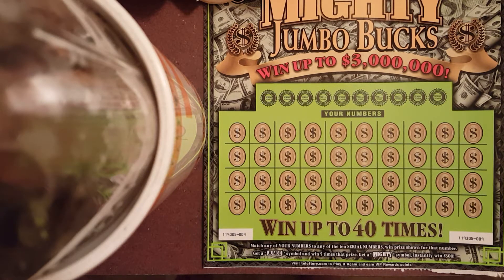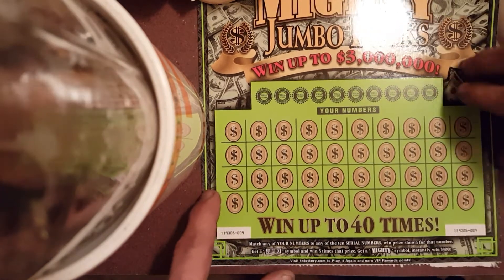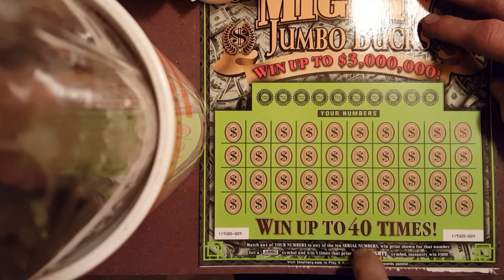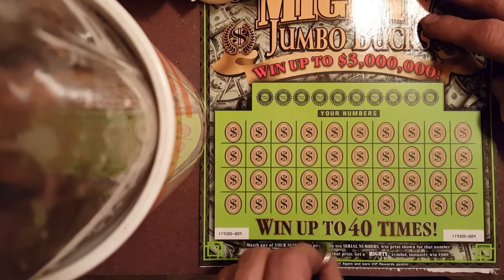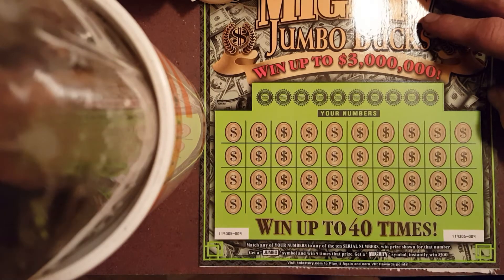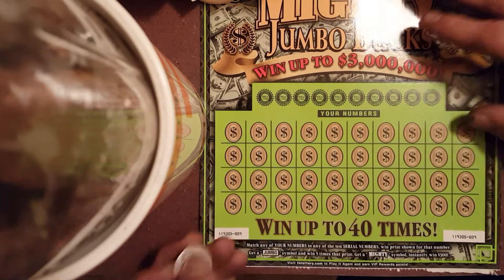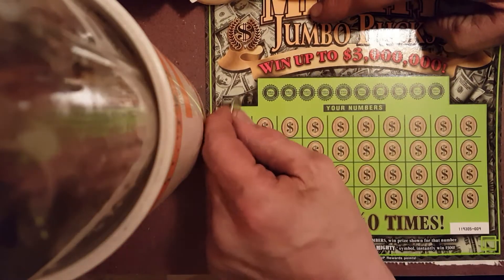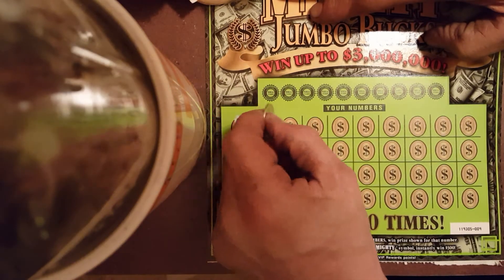These just came out yesterday. According to the lady at the store, another ticket sold yesterday was a $10 ticket and it was a $1,000 winner. This morning somebody bought a $1 scratch-off and it was a $100 winner. So hopefully that's a trend and maybe one of these tickets is a big winner. We'll scratch my numbers first.